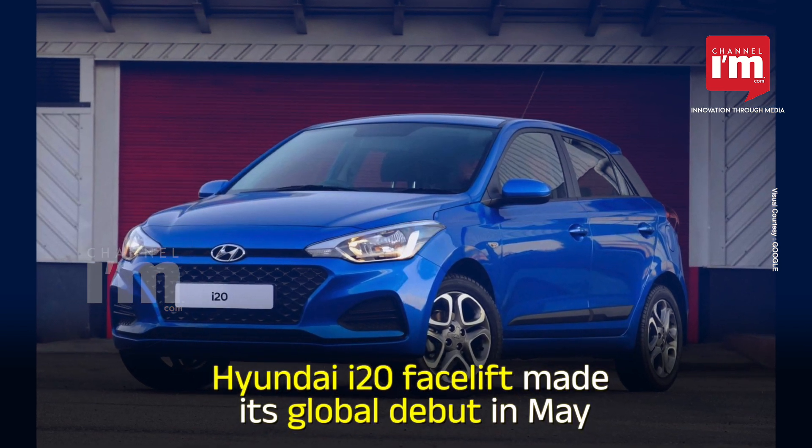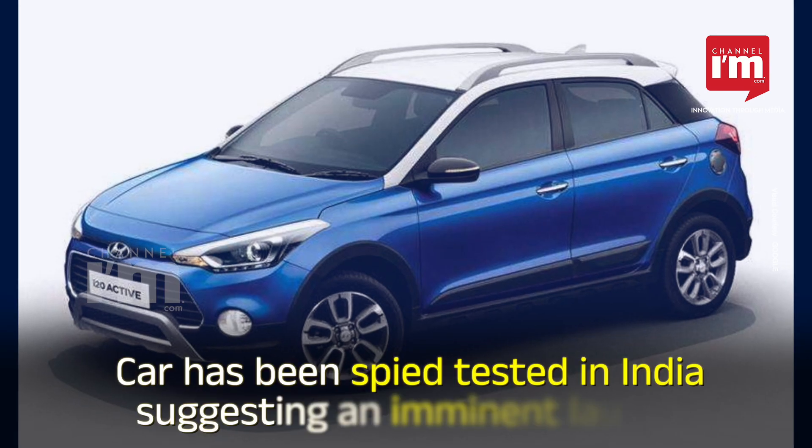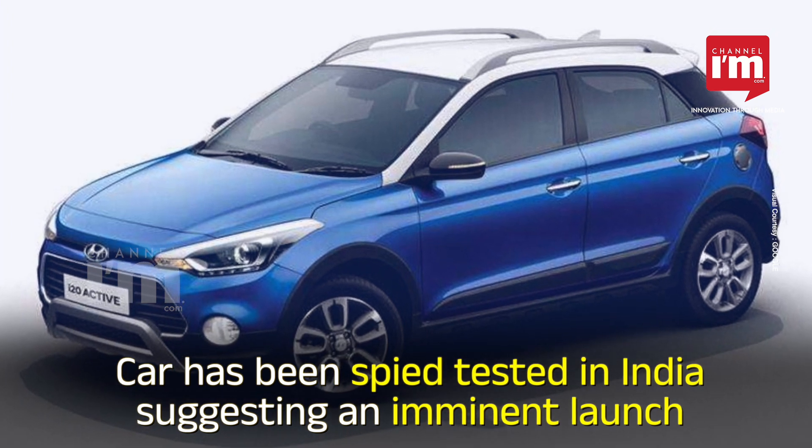The Hyundai i20 facelift made its global debut in May. The car has been spy-tested in India, suggesting an imminent launch.